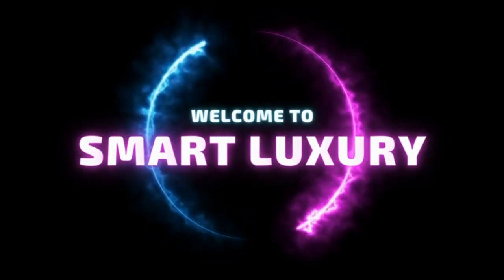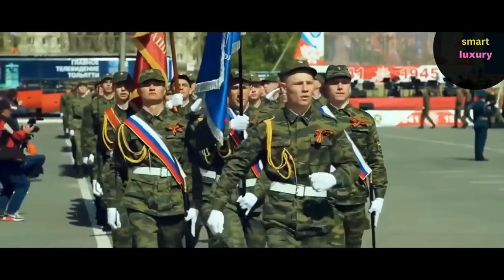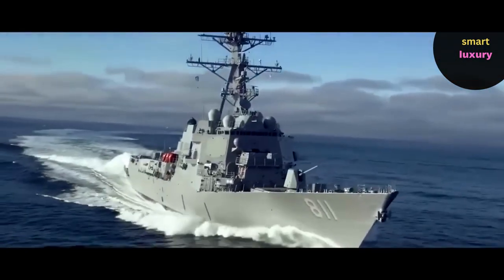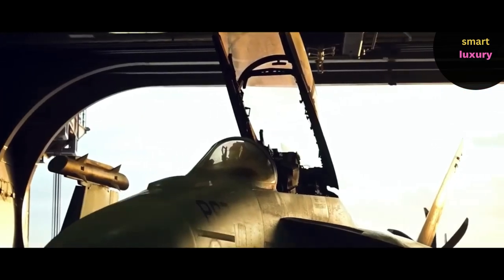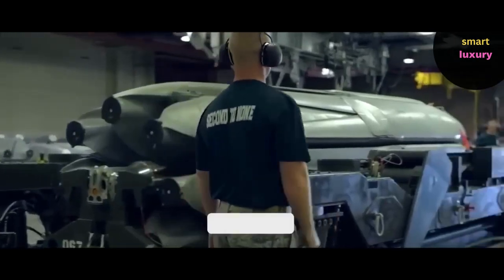Welcome to Smart Luxury. Smart Luxury is frequently considered to be the deadliest weapon, but what are the world's most expensive weapons? Stay tuned to find out.